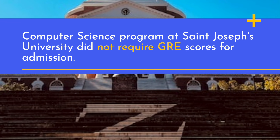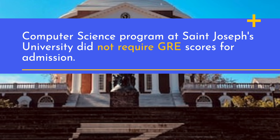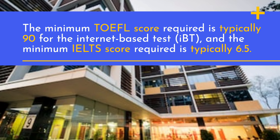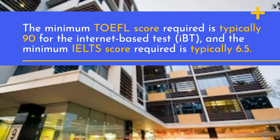The Computer Science program at St. Joseph's University does not require GRE scores for admission. The minimum TOEFL score required is typically 90 for the internet-based test, and the minimum IELTS score required is typically 6.5.